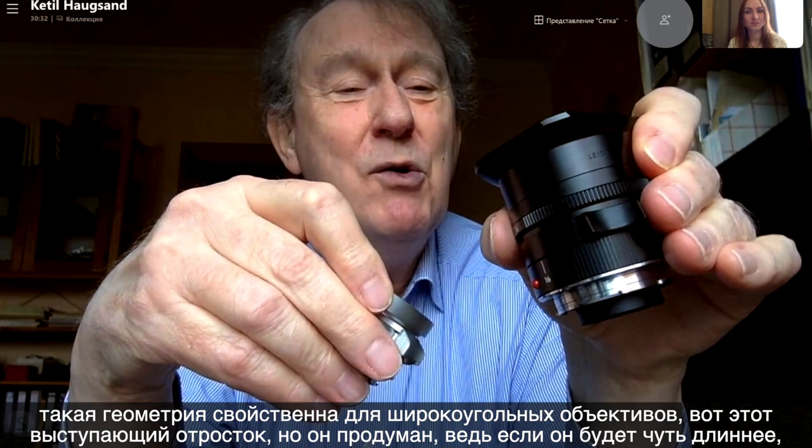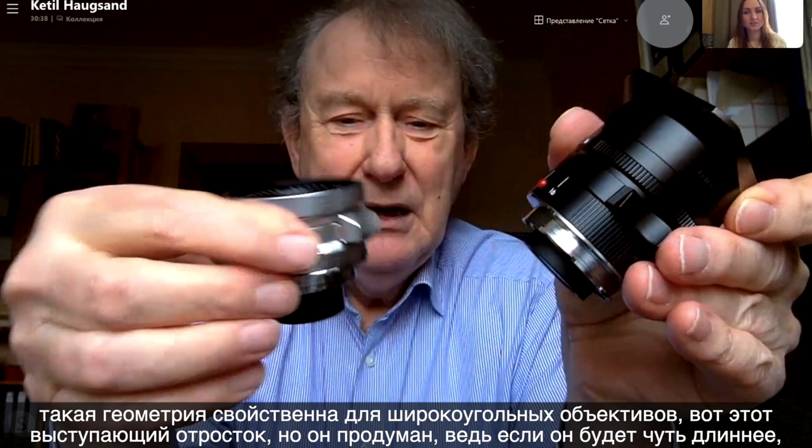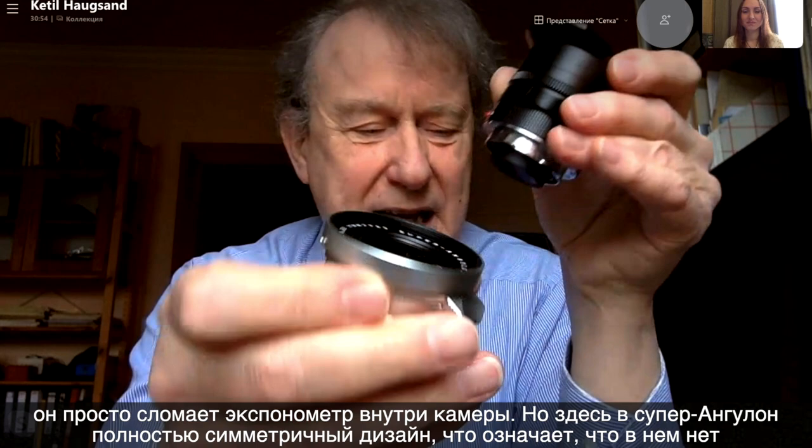This is a totally normal retrofocal optical design, because it does not come into the camera body. This lens you cannot use with the Leica M5, because it will crash with the light meter. The Super Anglon is a totally symmetric design, which means it has no aberrations — it's just straight, very good. This is a design from the 1950s, and that Super Elmar is a design from the 1990s or 2000s — and that's Peter Carver, the big new wizard of Oz of Wetzlar. But that's a different story.